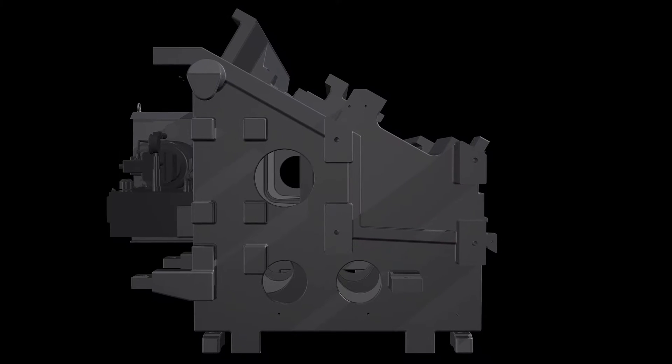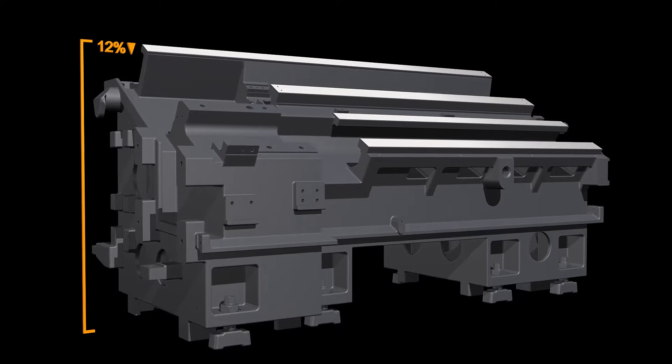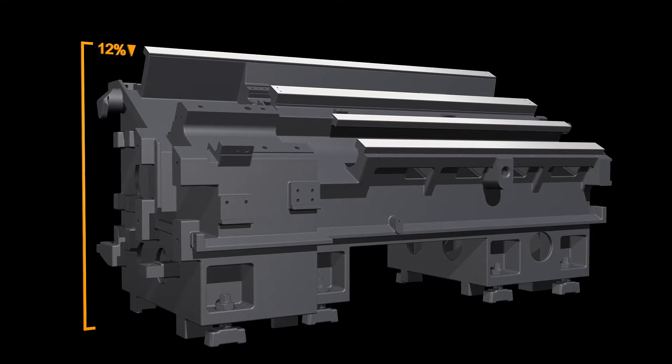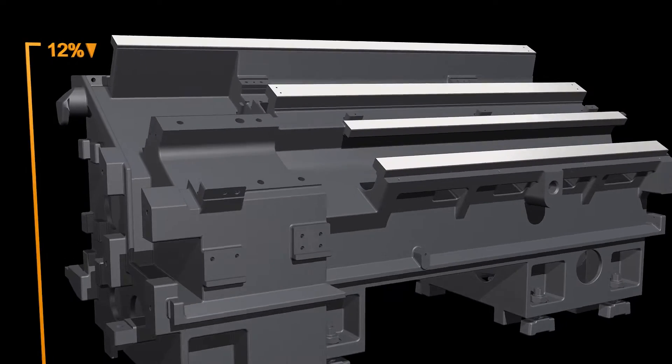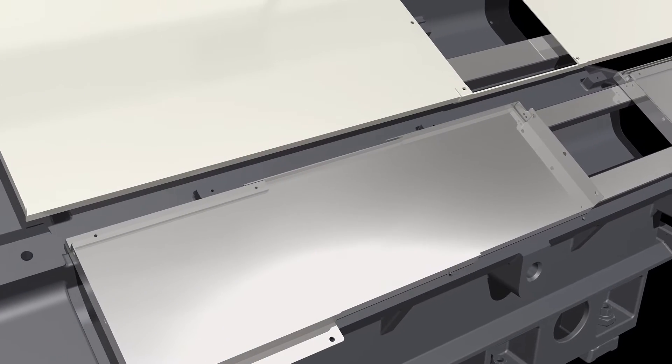The bed, configured in a 30-degree angle, is a box guideway type. The guide width is increased by 16% and the total height is lowered by 12%, resulting in three times the guideway rigidity than the conventional design. In addition, the entire guideway is enclosed in a cover to protect it from hot chips and cutting fluid.